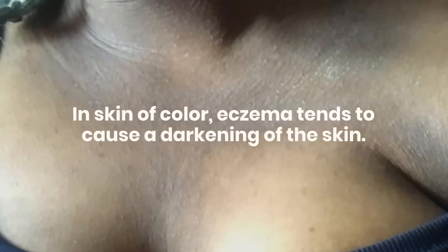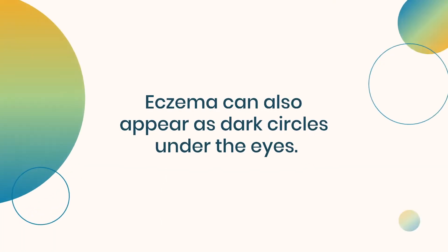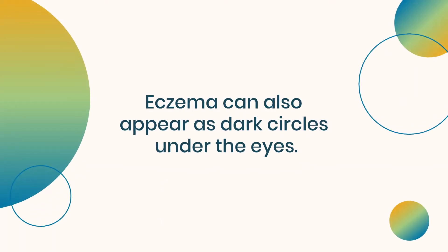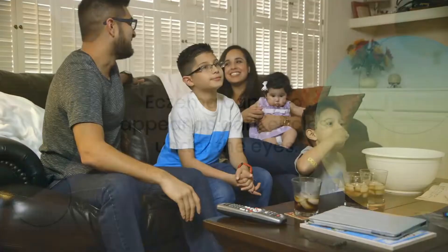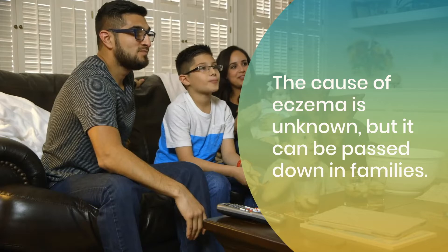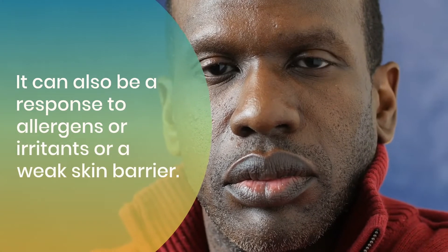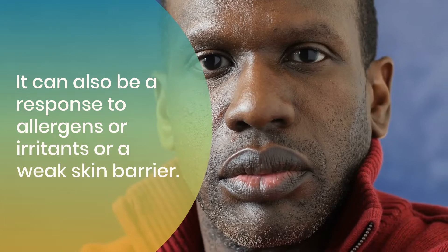In skin of color, eczema tends to cause a darkening of the skin. Eczema can also appear as dark circles under the eyes. The cause of eczema is unknown, but it can be passed down in families. It can also be a response to allergens or irritants, or a weak skin barrier.